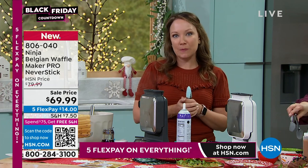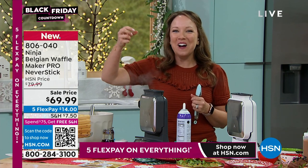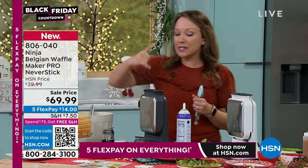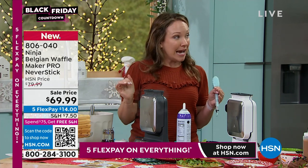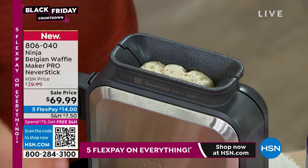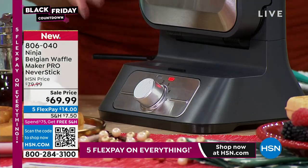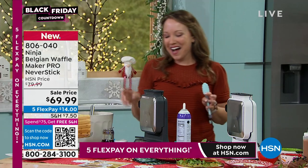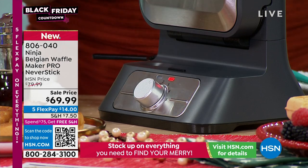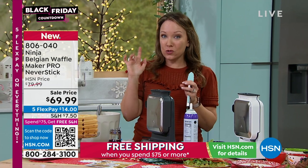There's also a specialty setting for things like banana bread, cakes, and red velvet — anything that's a higher-sugar batter. You can see the steam coming from the top. It smells so good and you can see it cooking. I love that it has perfect timing too. The red light tells you to wait — it's still cooking — and the audible beep that Ninja's always known for means something delicious is done.